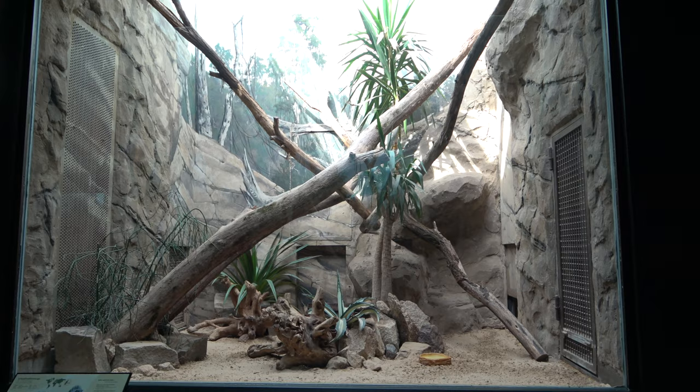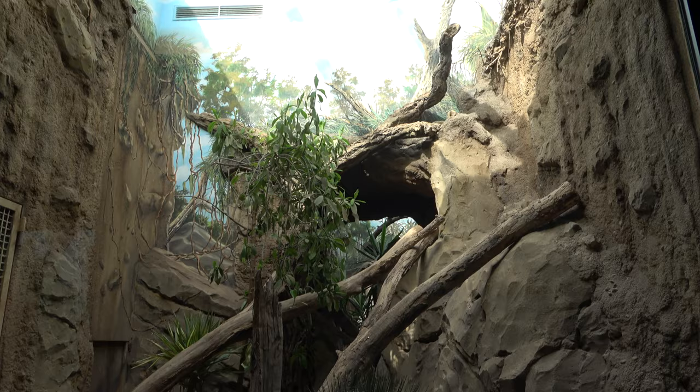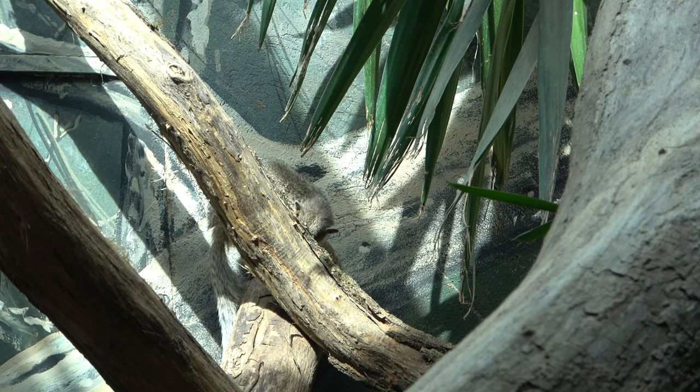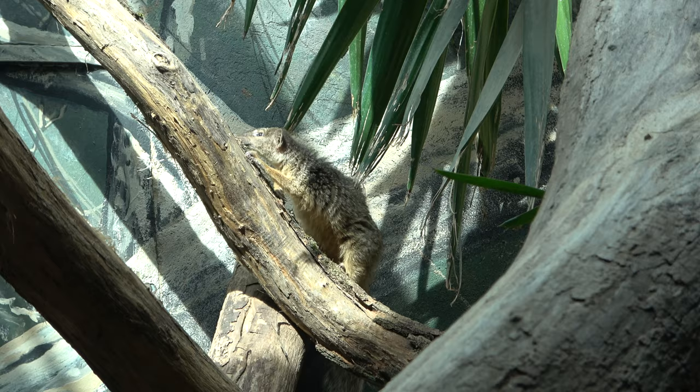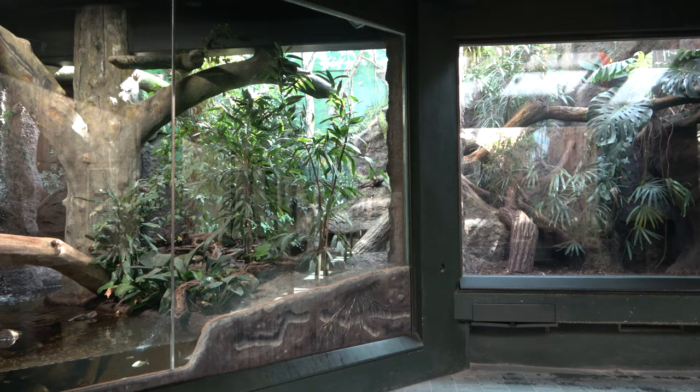The path continues, and on the path's left side there are multiple enclosures for narrow-striped mongooses. On the right corner of the hallway is one of the best, if not the best, enclosure in Empire of Cats.